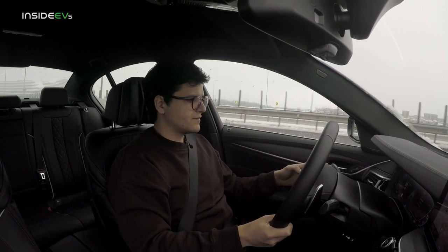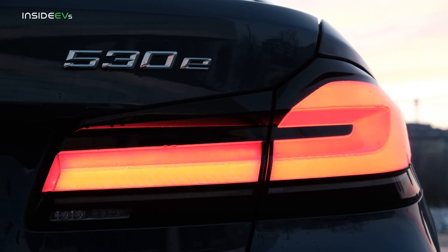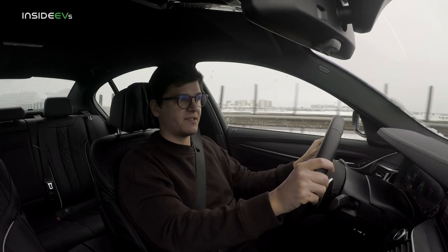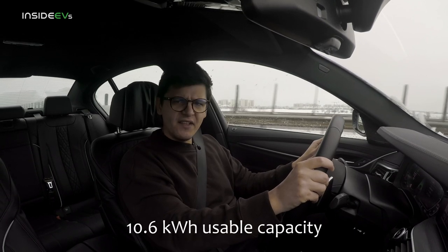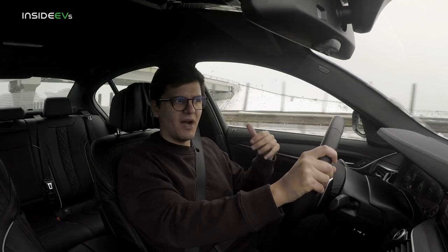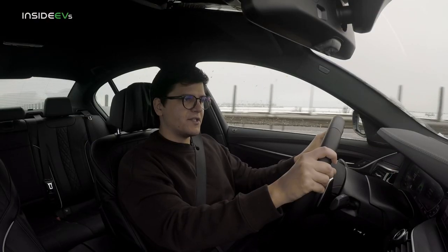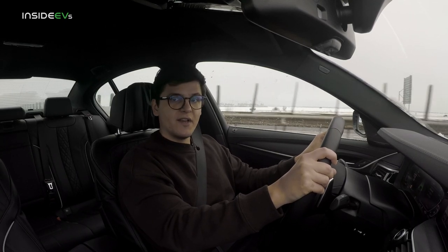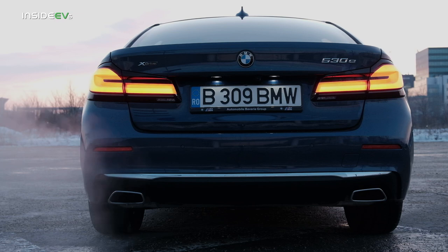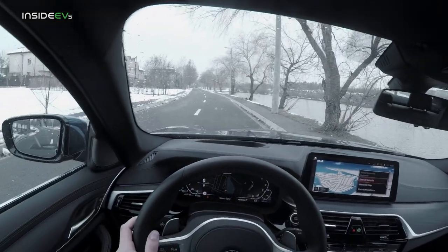I'm merging onto the highway now, setting the cruise control at 112 kilometers per hour. The 530e has been around since 2016, but as per the recent facelift, BMW increased its battery capacity from 9.2kWh to 12kWh. There may also be an intermediate pre-facelift version with a 10kWh pack. This car pairs a 2-liter turbocharged engine with an electric motor built into the gearbox — the gas engine makes around 180 horsepower and the electric motor makes over 100.